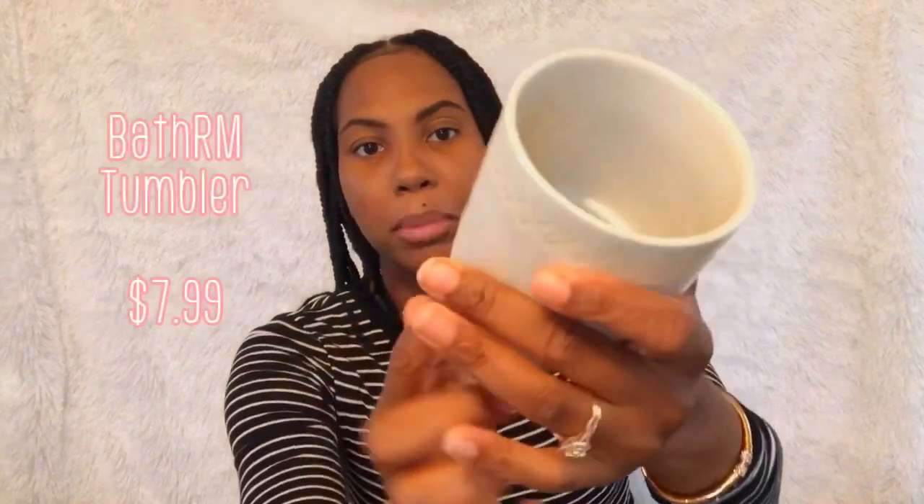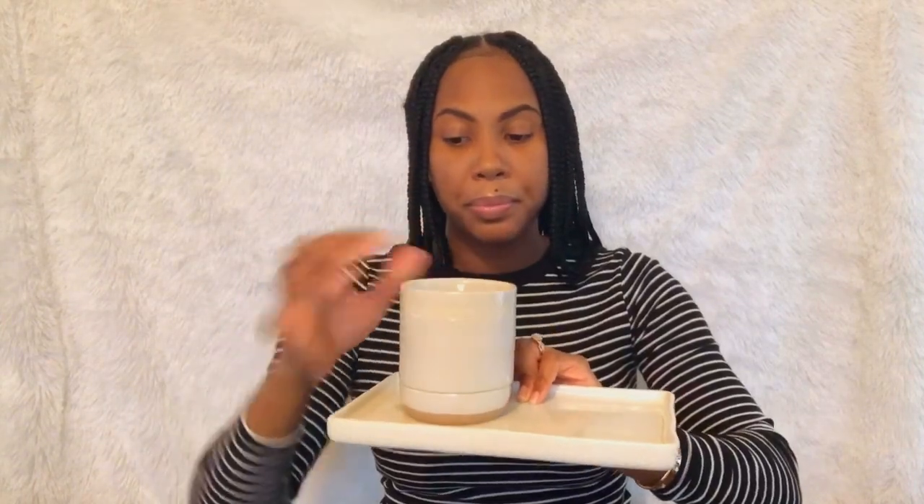I didn't read what this was — it says a cup with a trinket dish. I'm not taking the paper off it; I'm going to leave it just like it is because it's a beautiful color and I like the way it is. And I got a bath tray — this brand is Threshold. I want to say it was $11.99 but I'll put it on screen. And this was $7.99 — I'm just going to put it on top to give y'all a visual of what I'm thinking.